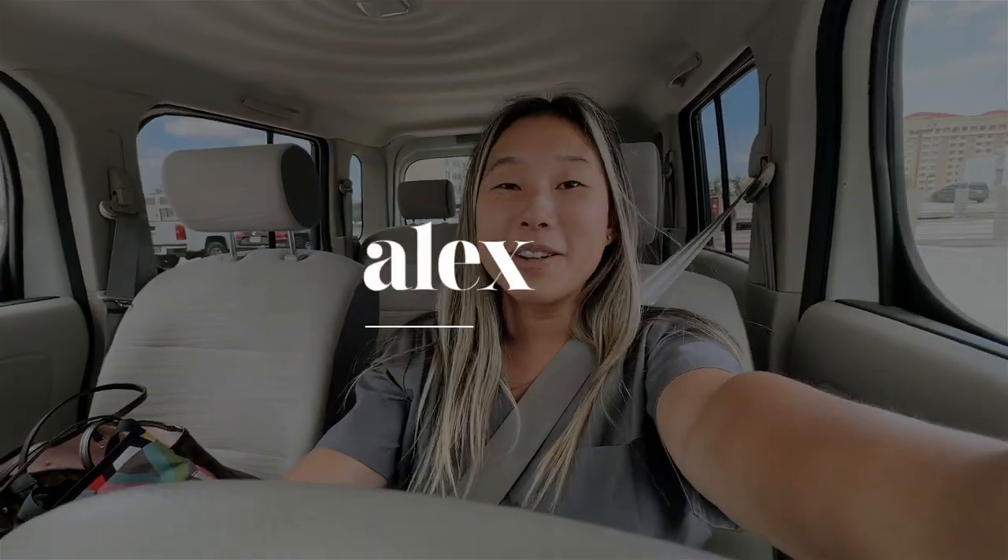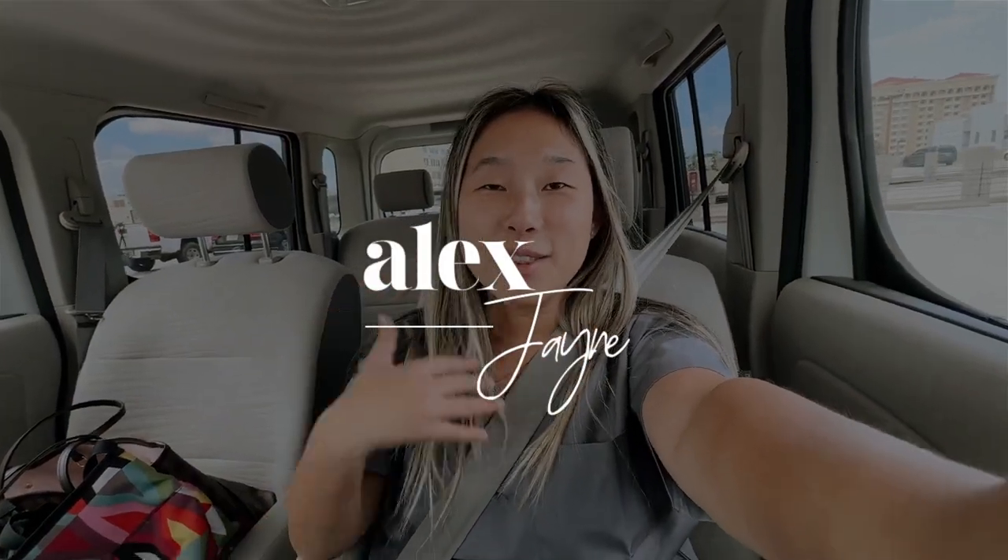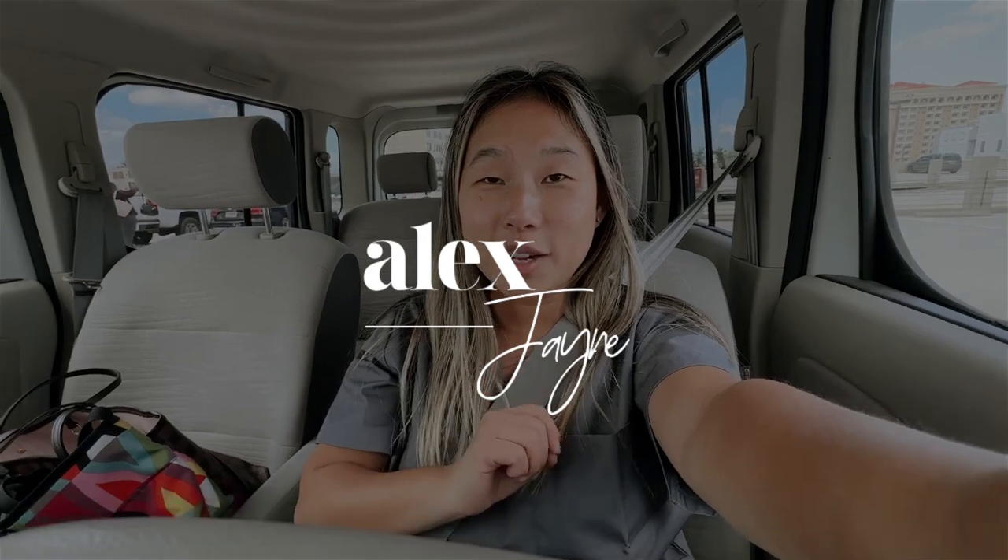Hi guys! Welcome to a new vlog. I'm in scrubs because we are gonna go to Target and do some school supply shopping. I should have done this earlier but I didn't really know what I would actually need.